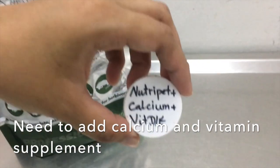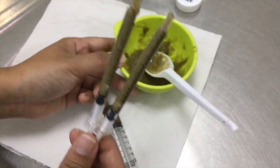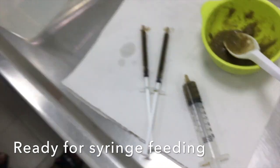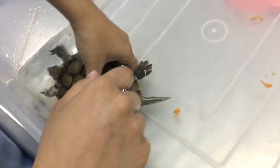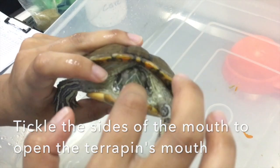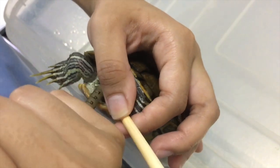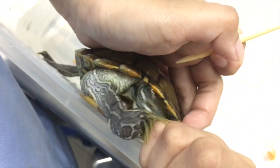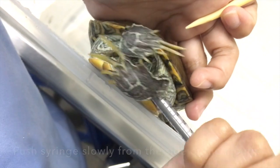We need to mix the powder with water to become a pasty food, then add a bit of calcium and vitamin supplement for the terrapin. Now it's ready for feeding. For the feeding, we put the terrapin into the water tank, then bring it out. We open the sides of the mouth to open it, then push the syringe inside slowly from the sides of the mouth. After putting the food into the mouth, we put the terrapin back into the water for swallowing of the food.